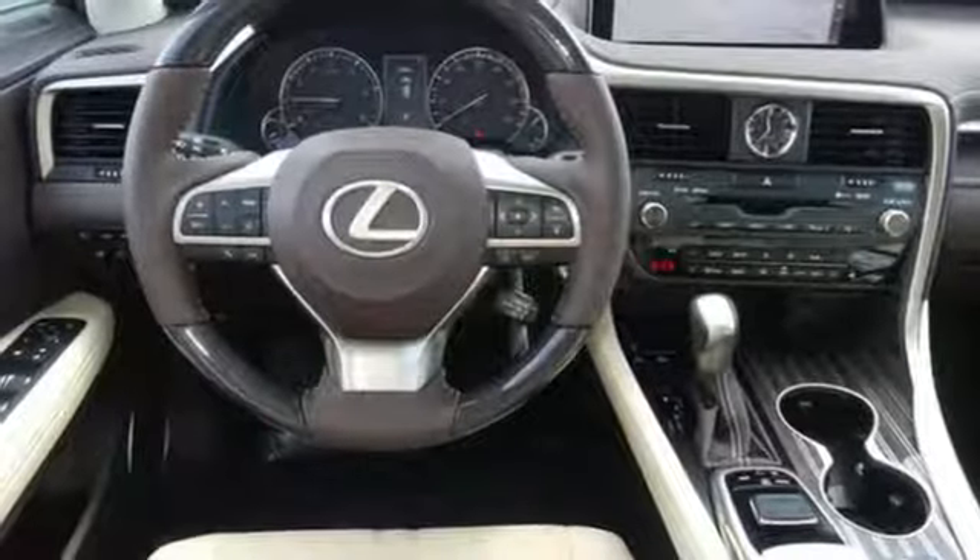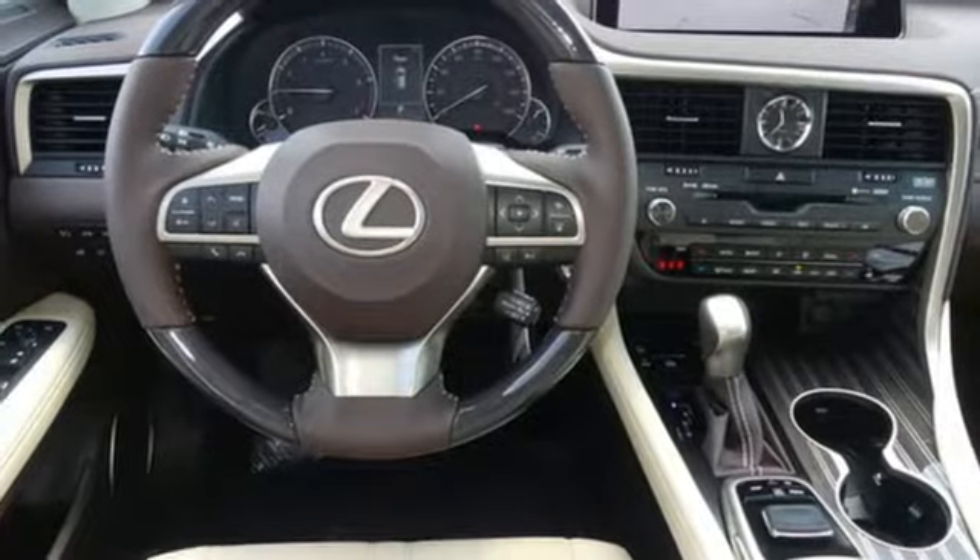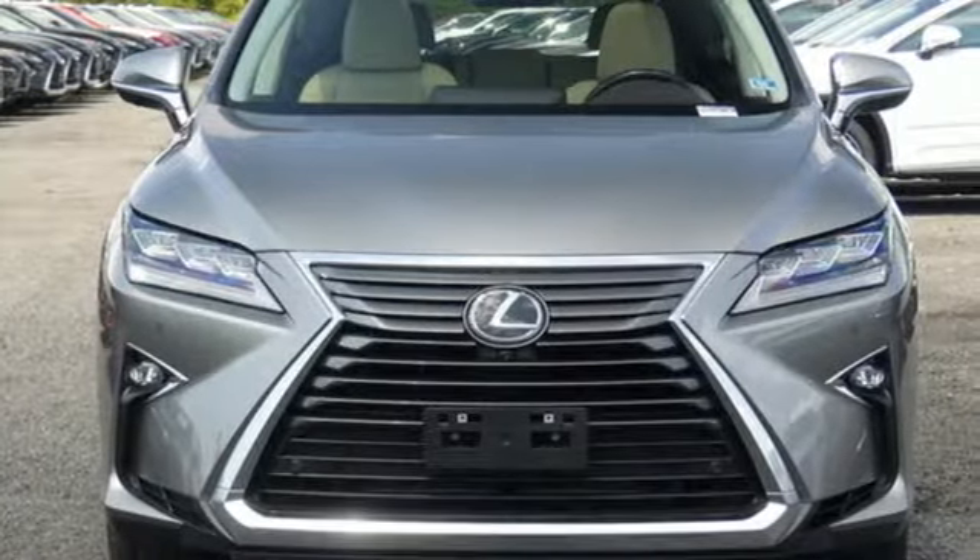Inspired design, relentless innovation, incredible performance. That is the DNA of Lexus.